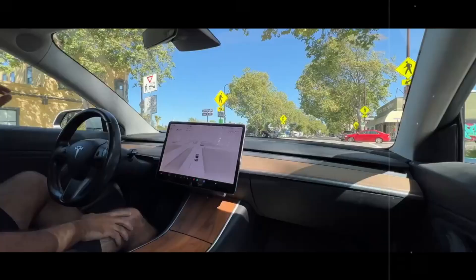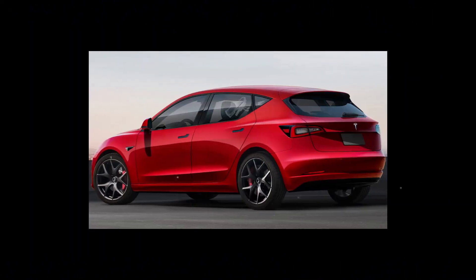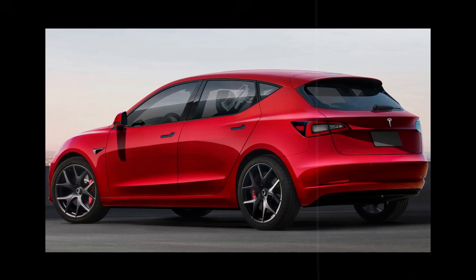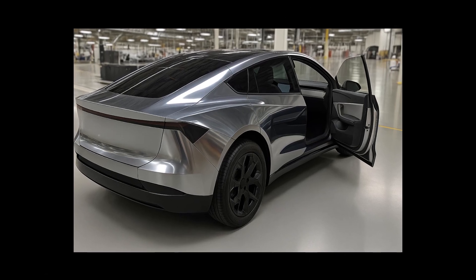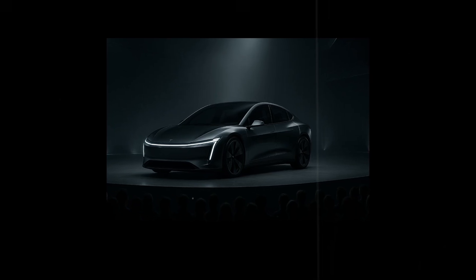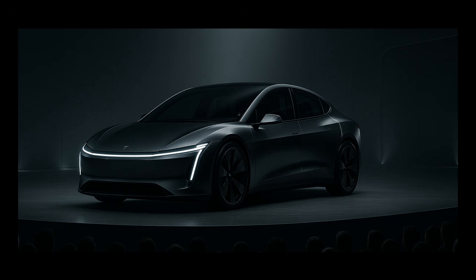Tesla decided to go further and inject 400 horsepower into this system. The result? A car that goes from zero to 60 mph in just 4.8 seconds, putting the Model 2 on par with established and much more expensive sports cars. And most intriguingly, unlike other automakers that push power without control, here everything is calibrated by an artificial intelligence-powered torque vectoring system. It not only distributes power between the axles, but also analyzes factors in real-time such as road gradient, speed, vehicle weight, and even the driver's driving style.